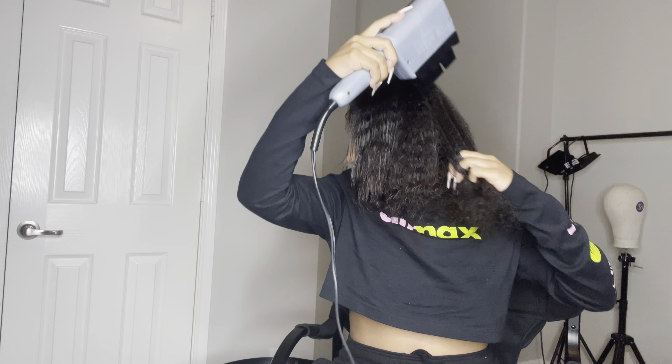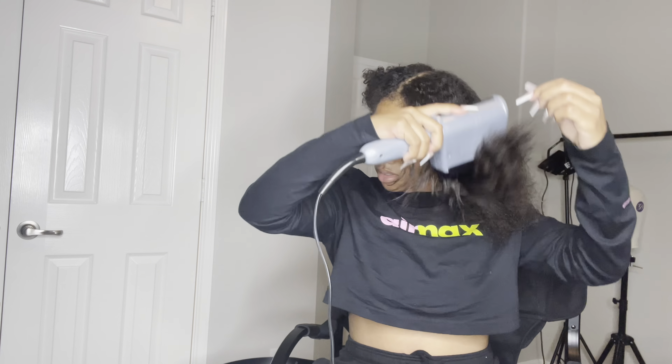Hi my beauty babies, welcome back to my channel! Thanks for tuning in. Today I'm gonna be showing y'all what I'm going to be doing to my hair — well, actually what my cousin is going to be doing. I'm just going to be blow drying it and making sure it's straight enough to braid, because my cousin is going to be doing a wig install on me. Stay tuned for the transition.